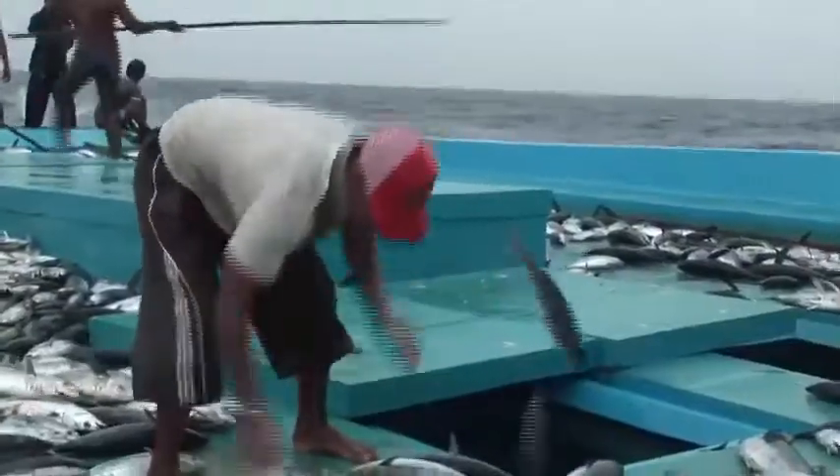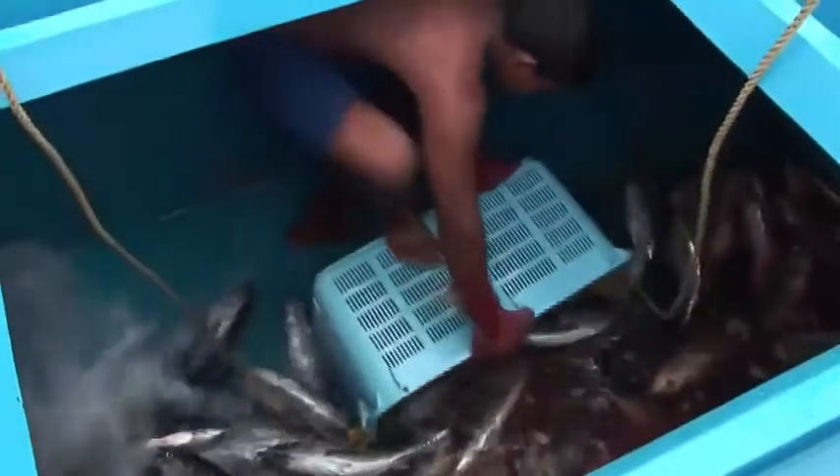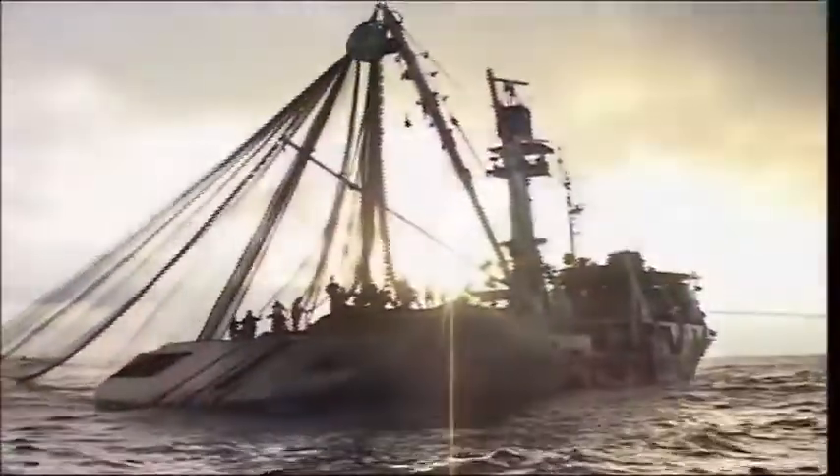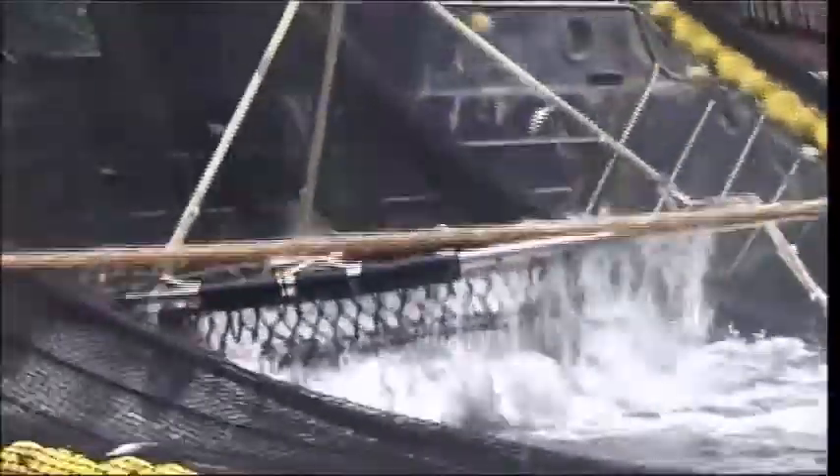The Maldivian tuna fishery forms a sharp contrast to how most tuna is caught elsewhere. Being one of the world's most favorite fish, tuna stocks are being heavily overfished around the globe. Here in the Pacific, one of the world's largest remaining tuna fishing grounds, most skipjack is caught by a method known as purse-seining.